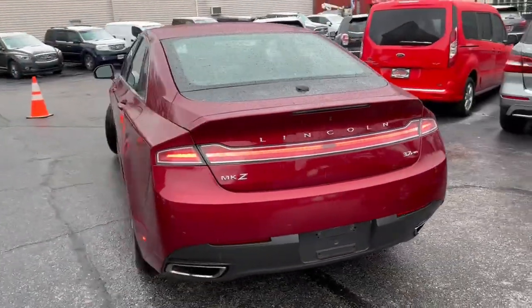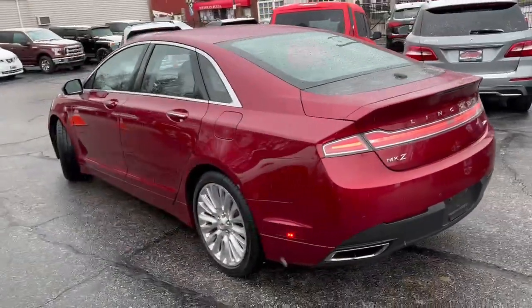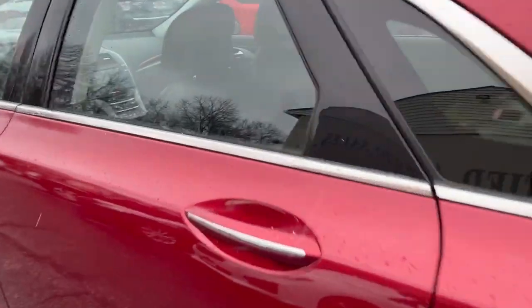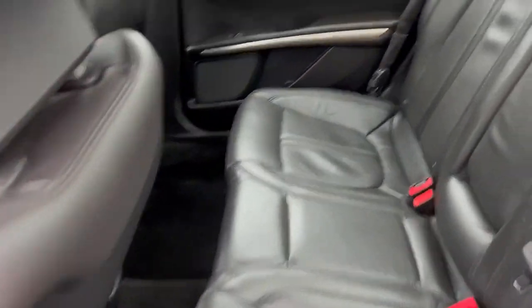Load it up. Navigation, backup cam, Sony sync. It's ready to go folks. Got the big polished 20s on it and a super nice car inside.